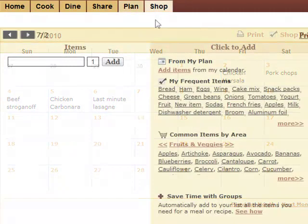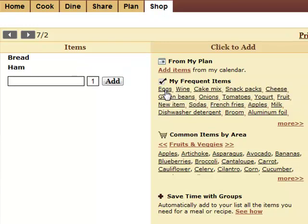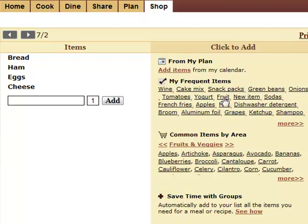Next, save time with Smart Grocery Lists. You can pull items in directly from your meal plan calendar, and just click to add items you buy frequently or common items.